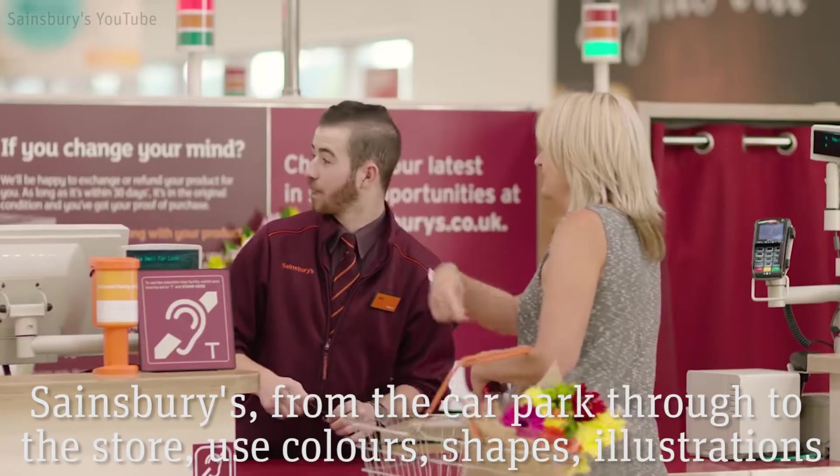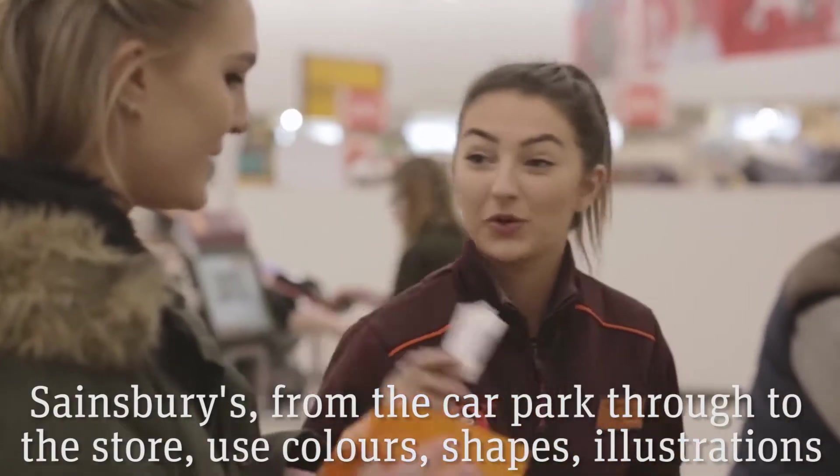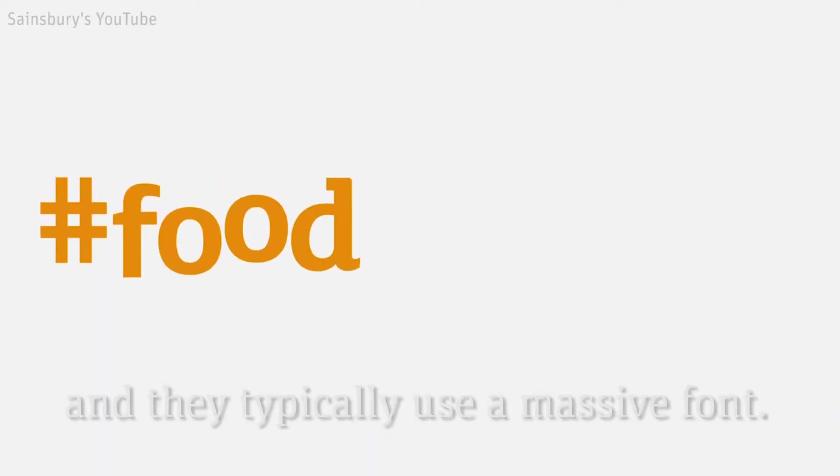And Sainsbury's — you can see from the car park through the store — use colours, shapes, illustrations, and photographs effectively. Where they do use words, they use a few words or single words and they typically use massive font.